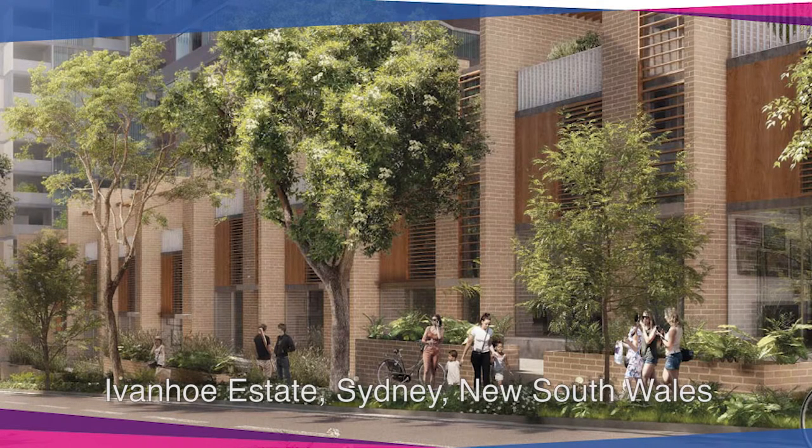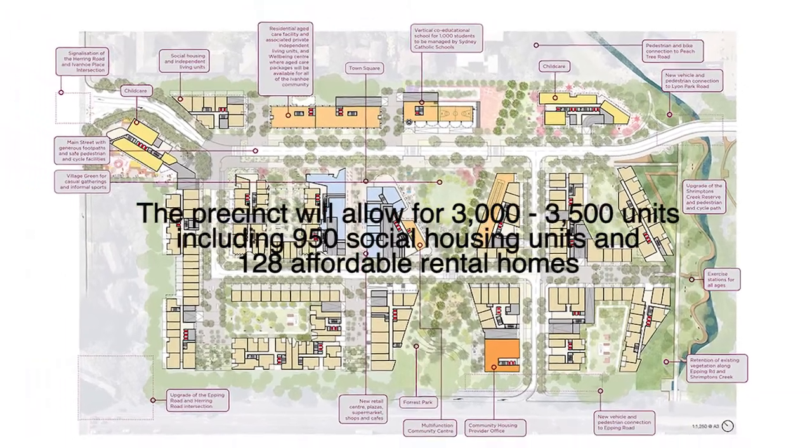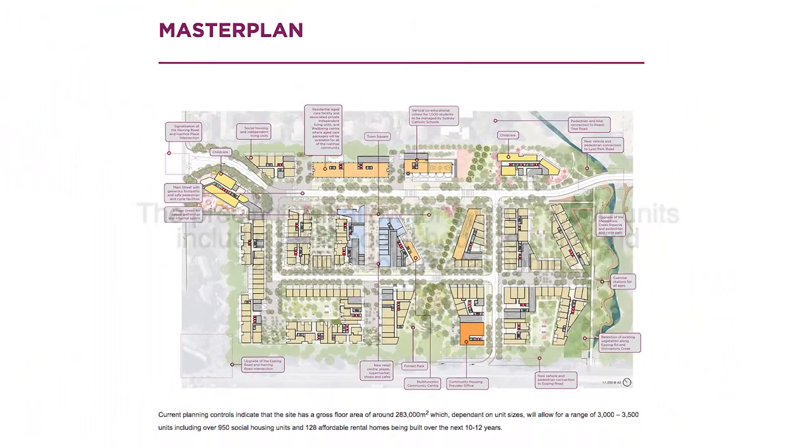Three case studies have been used to highlight what well-developed policy can contribute to on-the-ground social and affordable housing outcomes. In NSW, public housing renewal was looked at in the context of the Human Services Outcome Framework and the Ivanhoe Redevelopment Project.